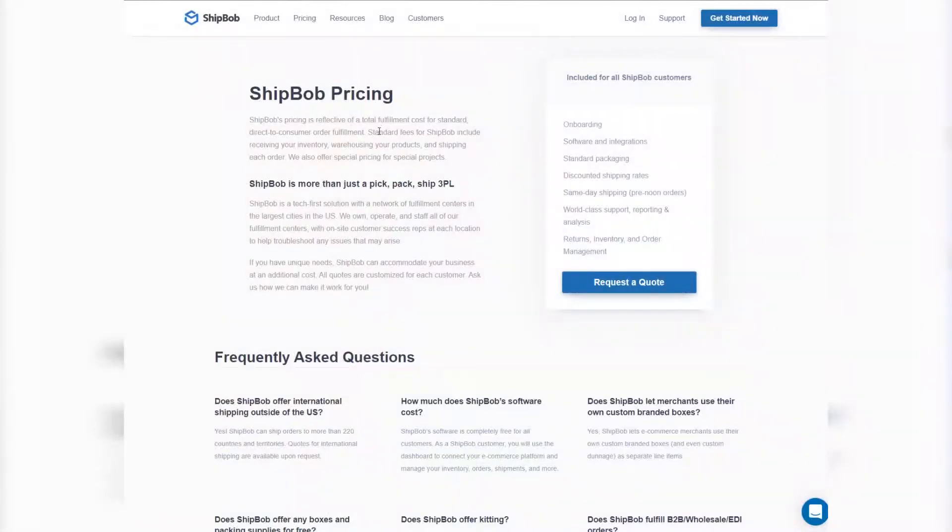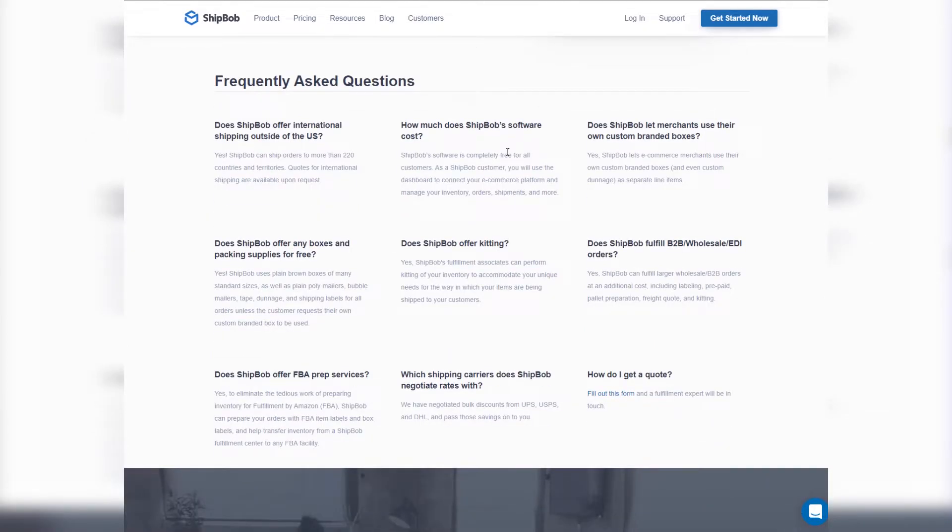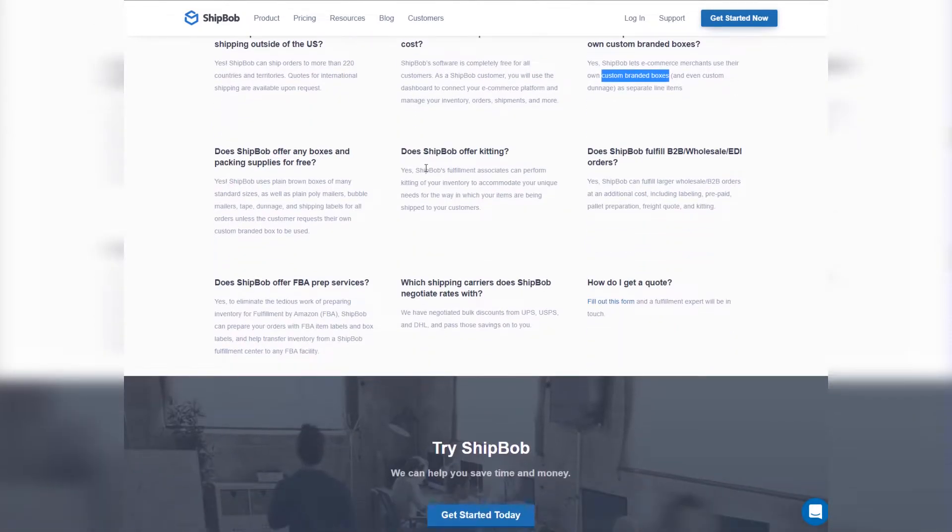Pricing. ShipBob's software is completely free to use as part of their service, which is great considering the real cost some alternative inventory management solutions can run you. They have strong negotiated rates with all major shipping carriers, which helps them pass shipping savings directly down to you. ShipBob's pricing does vary, and you'll need to get a custom quote. Some of the things they charge for are receiving your inventory, warehousing your products, shipping each order, and pick and pack. But boxes and packaging are free, their software is completely free, and they've negotiated special rates with UPS, USPS, and DHL so they can ship products for you cheaply.